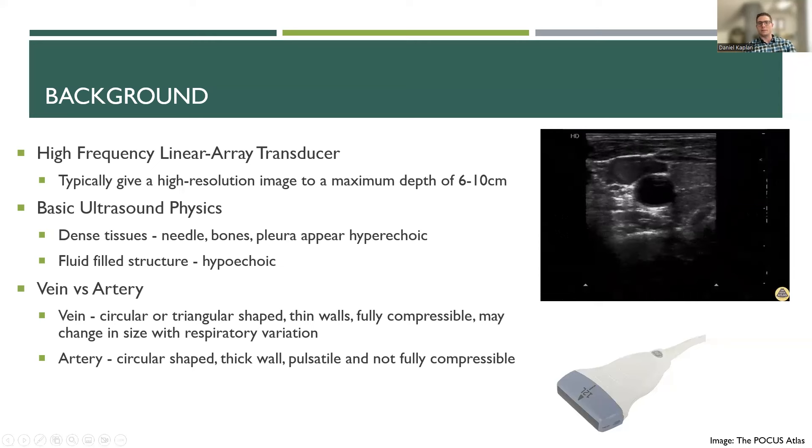When you first get your image, you want to always distinguish what is your vein versus what is your artery. The artery is circular in shape with a thick wall; it's pulsatile and not compressible. The vein is more of a triangular shape, thin-walled, and fully compressible — it often changes in size with respiratory variation. You can see in the image that the provider is compressing down on the ultrasound: the vein collapses and the artery stays patent.